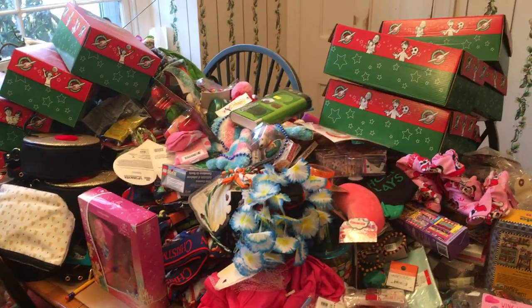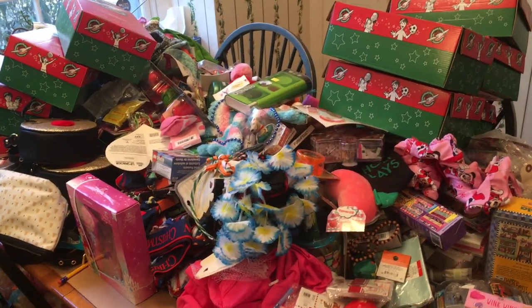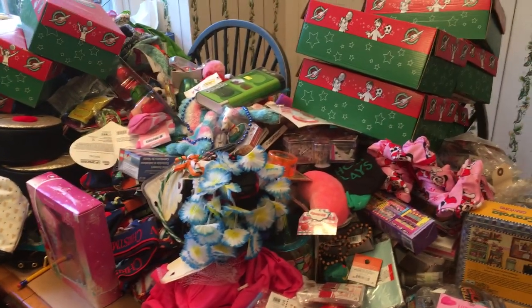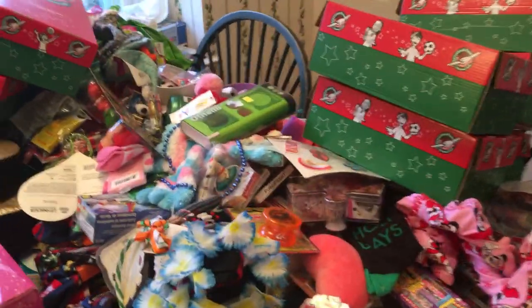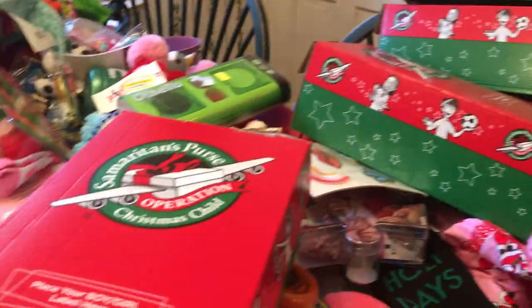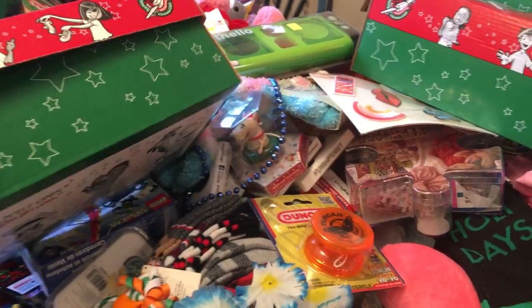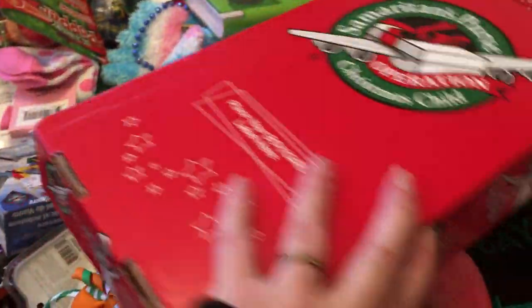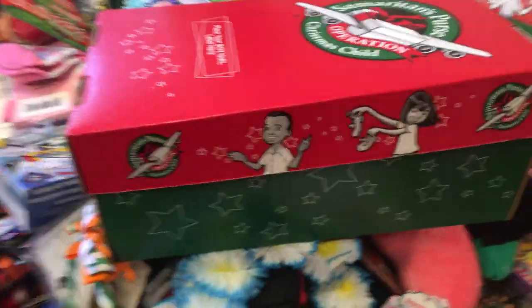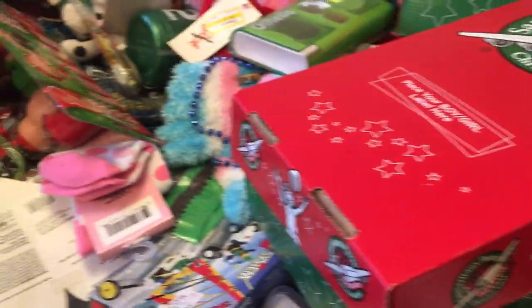If you are familiar with Operation Christmas Child, you know this is an organization that puts together and sends out these boxes. You can pick up these boxes every year at Chick-fil-A on Election Day. You can also order them. Over the years I do a lot of these boxes, so I actually buy the boxes from the website. This year they said you had to have bought the boxes by November 9th and usually by November 1st to guarantee they'll arrive by collection week.